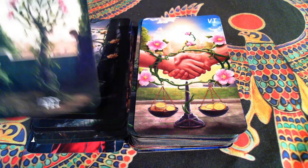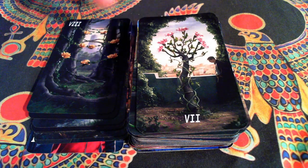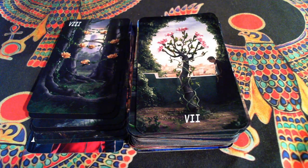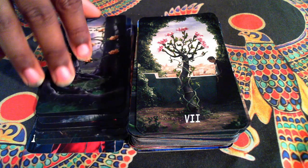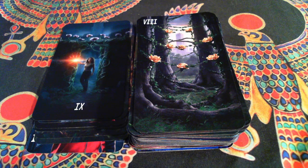Our Seven sort of looks melancholy, doesn't it? So does the Eight of Flowers — it looks melancholy. But I still like it.